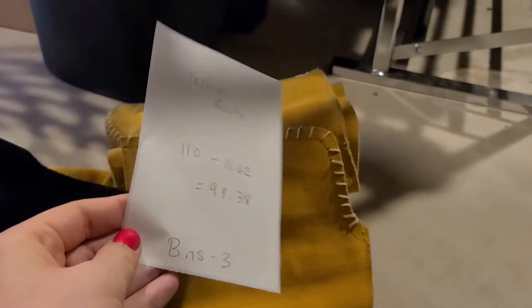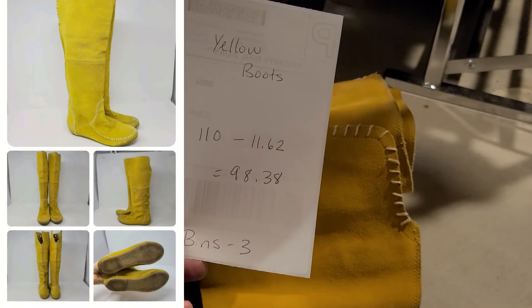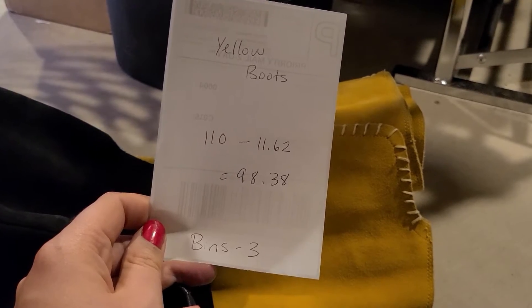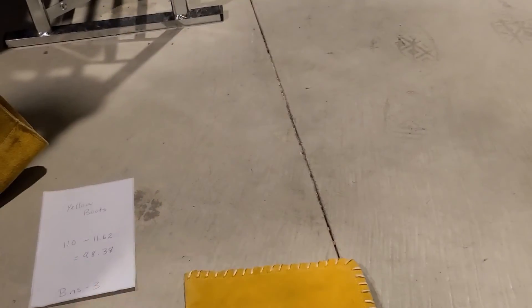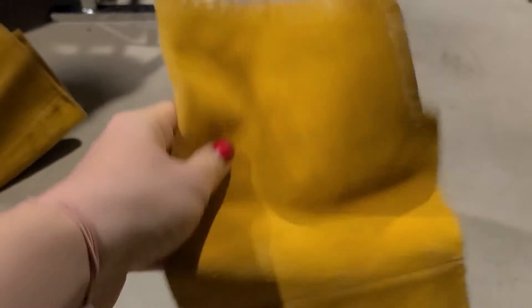My biggest sale of the weekend: I've sold these before and they didn't fit, but they sold full price on Etsy. These are some yellow suede moccasin boots. They sold for $110. I paid $11.62 shipping, making my earnings $98.38. I picked these up at the bins and they do have some wear, but they are just so cool. I think they're by the brand Bakers — that's not a brand to look out for, but this is definitely a really neat style.